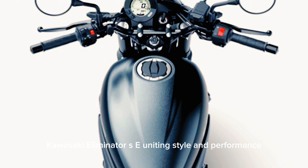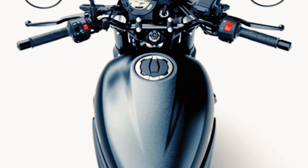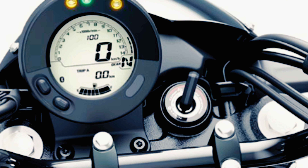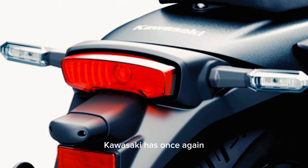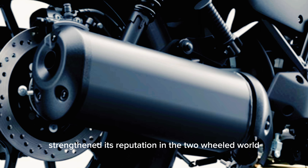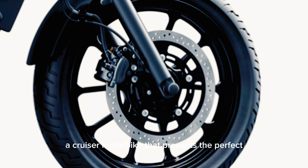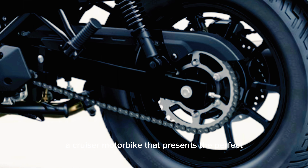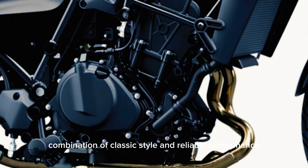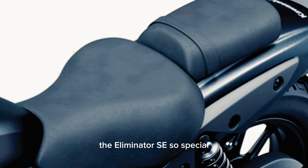Kawasaki Eliminator SE – Uniting Style and Performance. Kawasaki has once again strengthened its reputation in the two-wheeled world by launching the Kawasaki Eliminator SE, a cruiser motorbike that presents the perfect combination of classic style and reliable performance. Here are some of the specifications that make the Eliminator SE so special.